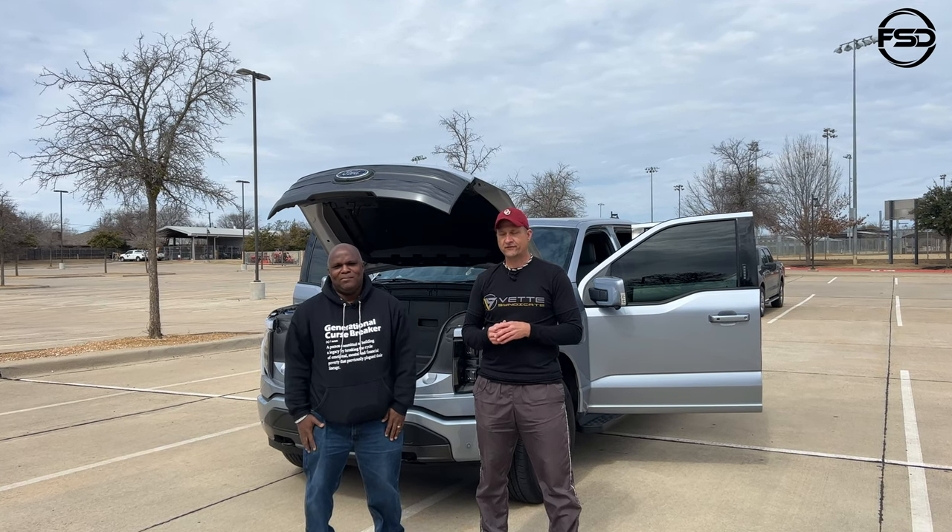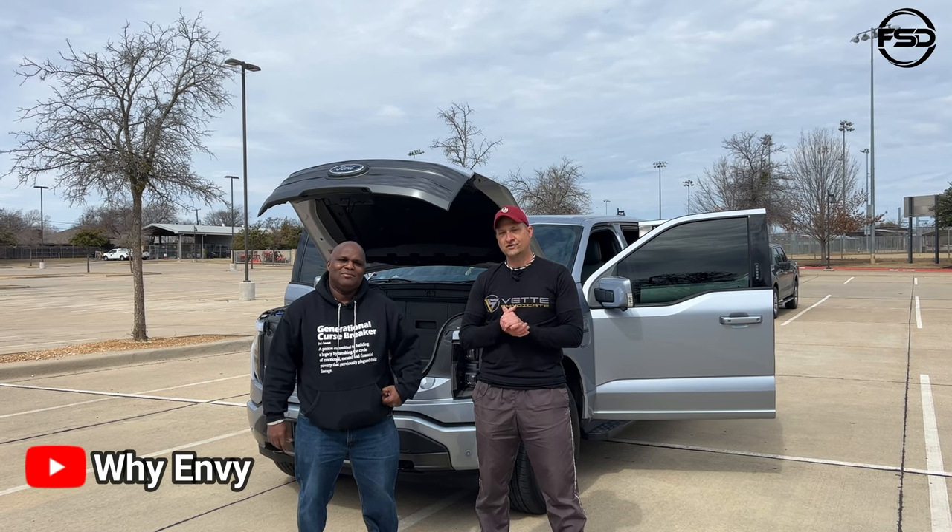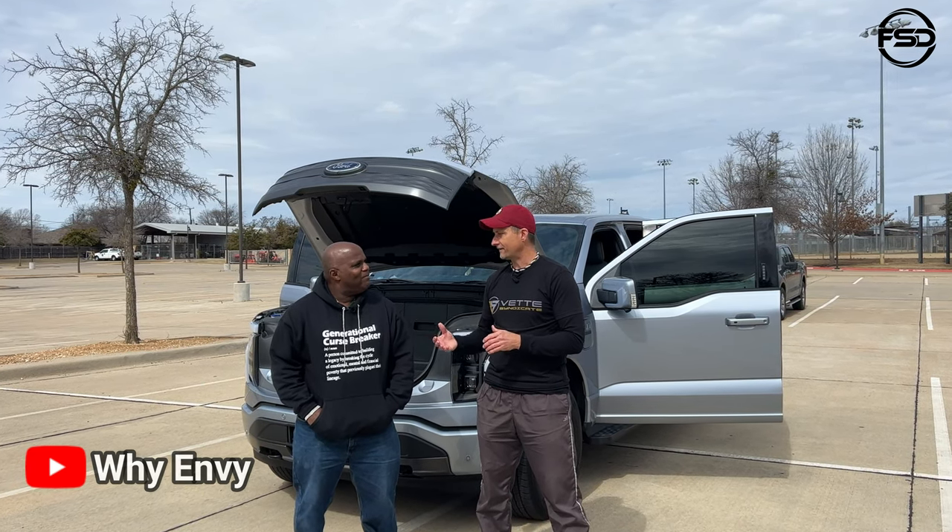Hey guys, welcome back to Front Seat Driver. My name is Jason. I'm here today with Mark and we're going to go ahead and change course a little bit from Corvettes.